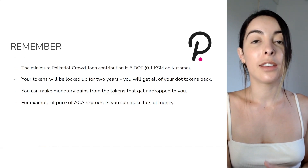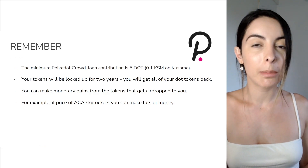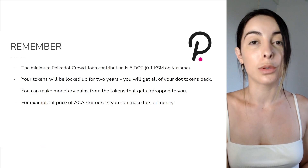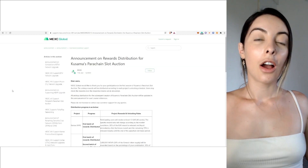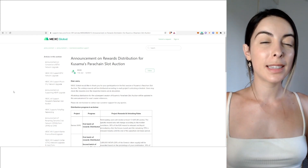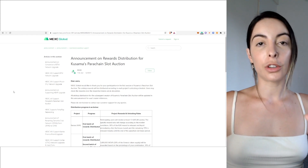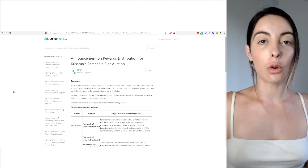For example, if Acala or the ACA ticker skyrockets, then you can make a lot of money off selling those once you get them airdropped to you. Just to give you an idea of how the airdrop is going to work — you're not going to receive all of your airdropped native tokens straight up at once.